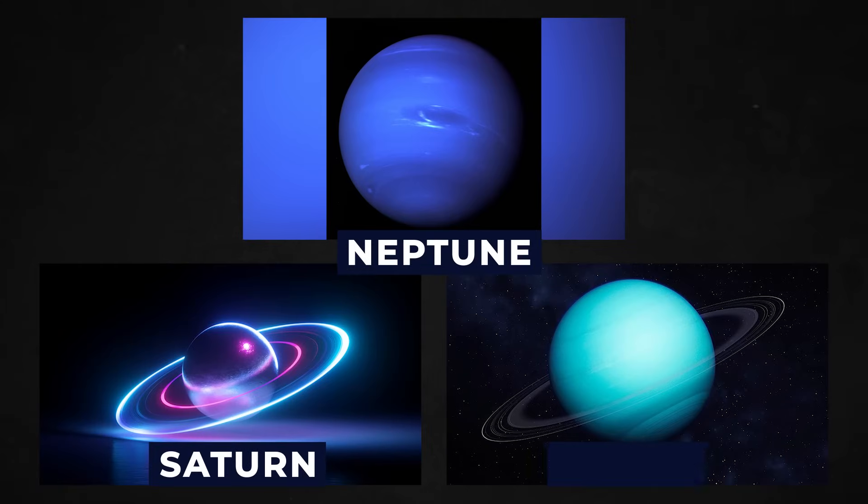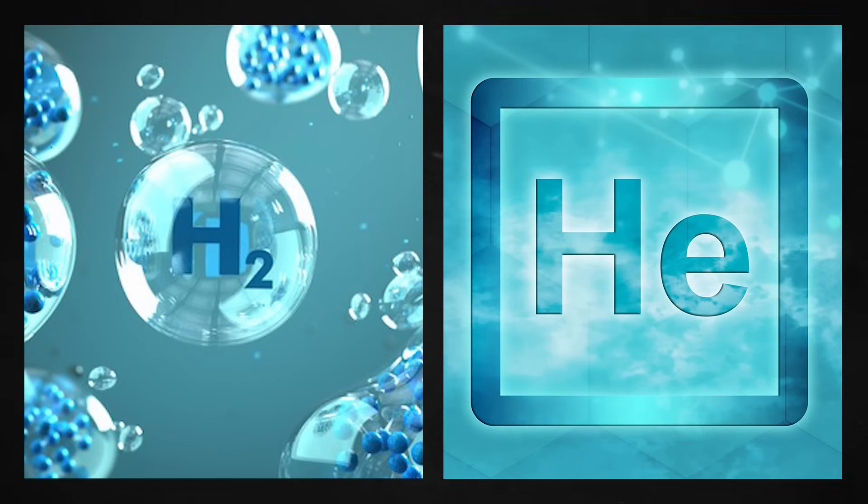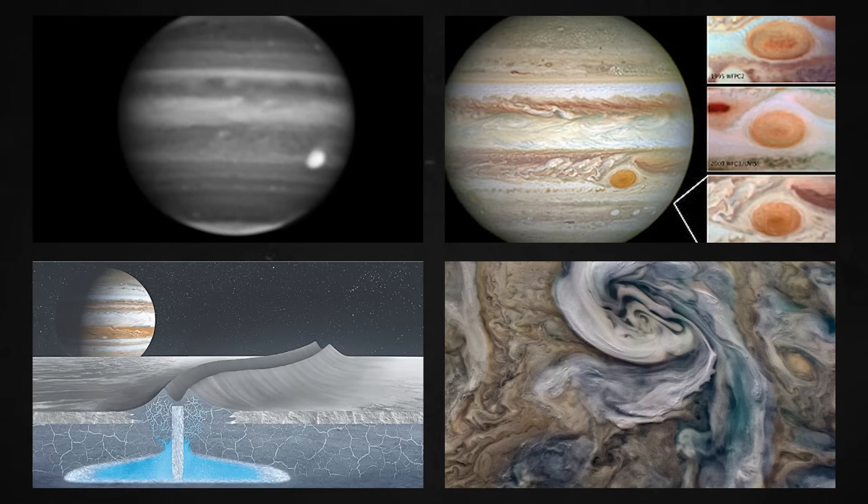Like Neptune, Saturn, and Uranus, it is a gas giant. About 90% of it is hydrogen and 10% is helium, with the remaining trace elements being water, ammonia, methane, and other substances.